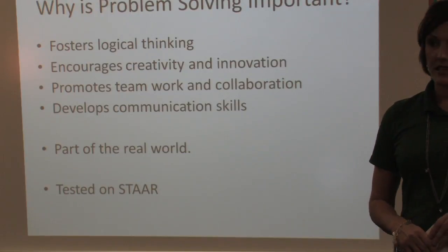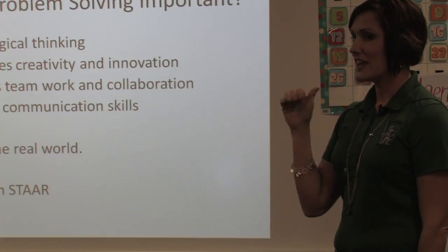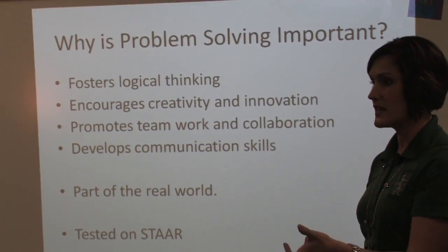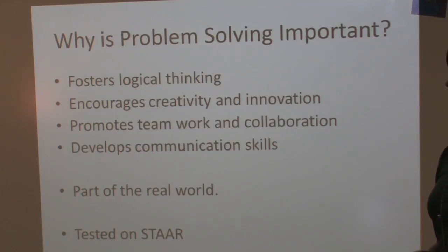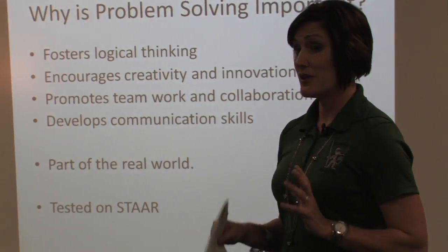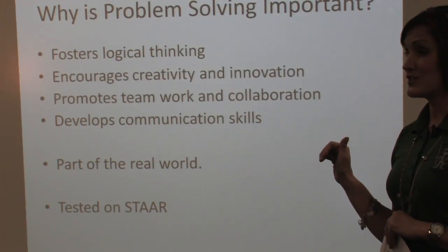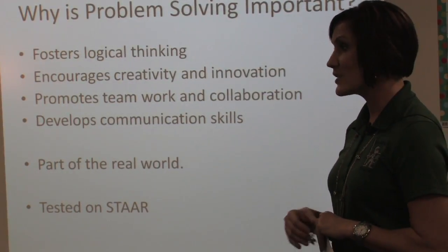Why is problem solving so important in the lower grades and beyond? It fosters logical reasoning — that's why a lot of times we don't just dive into the question. It encourages creativity and innovation. It promotes teamwork and collaboration. I would say 85 to 90% of everything we do in problem solving is together — those kids are collaborating, affirming one another, really bouncing ideas off of one another. It develops good communication skills — your kids are talking math, using those math words.